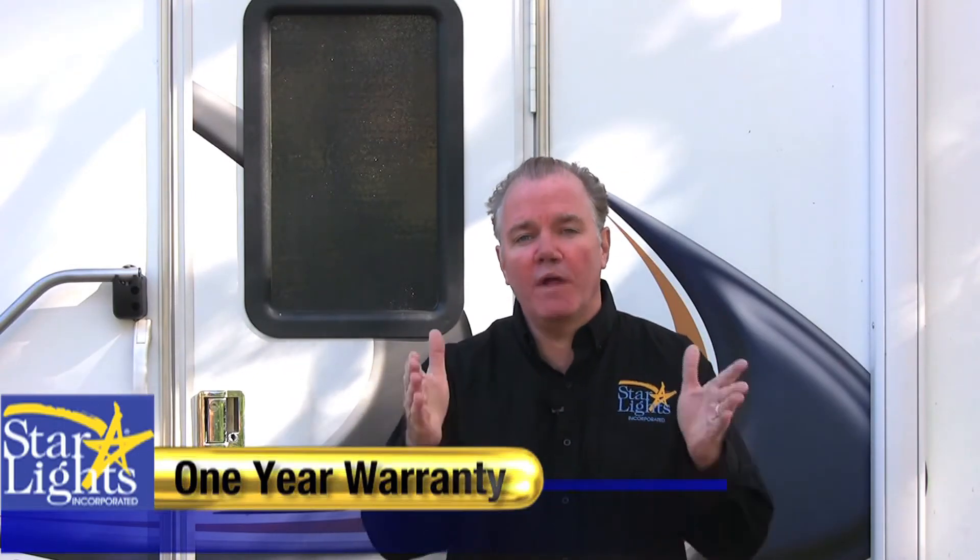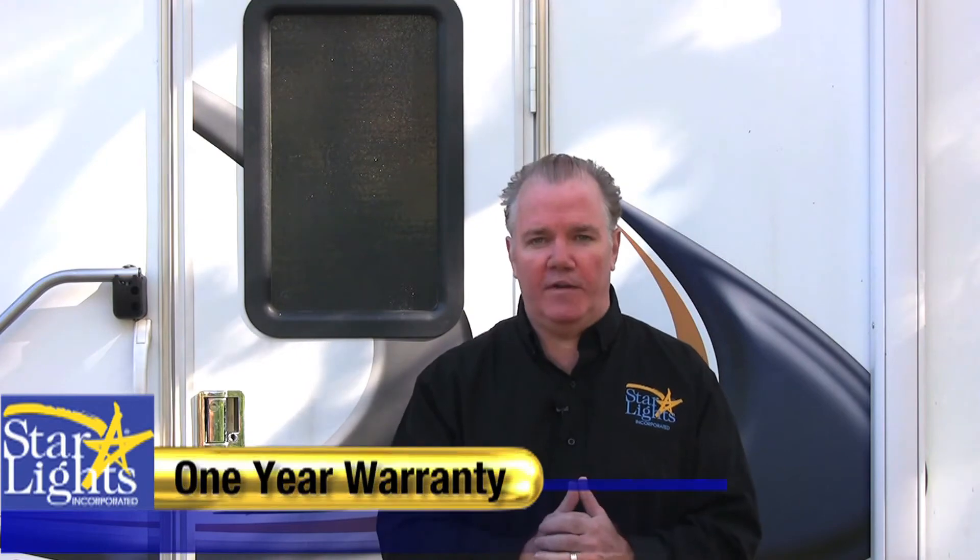All Starlights products are secured with a one-year warranty so that you can be absolutely confident with your purchase. Starlights engineers the entire product line to withstand the many rigors of 12-volt lighting, from vibrations to power surges, from the hottest to the coldest temperatures on our planet.